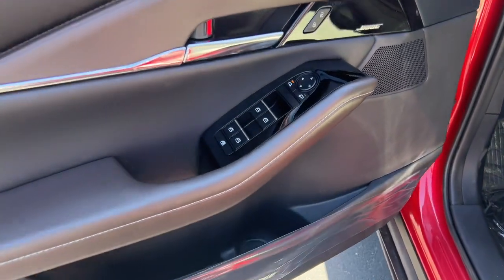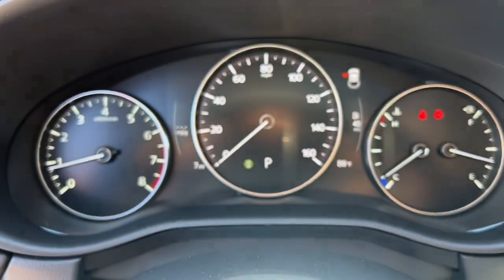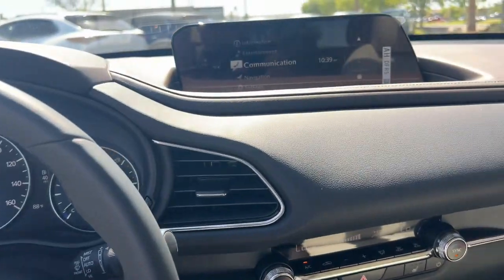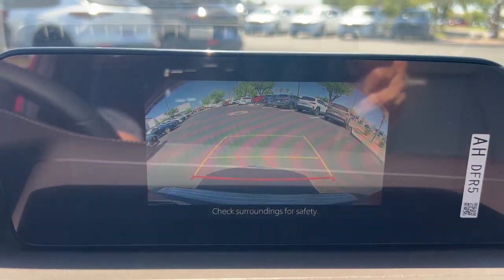These are just some of the great options this vehicle comes with: head-up display, pre-collision system, sunroof/moonroof, all-wheel drive, four-cylinder engine, power liftgate, backup camera, heated mirrors, dual-zone AC, and blind spot monitor.